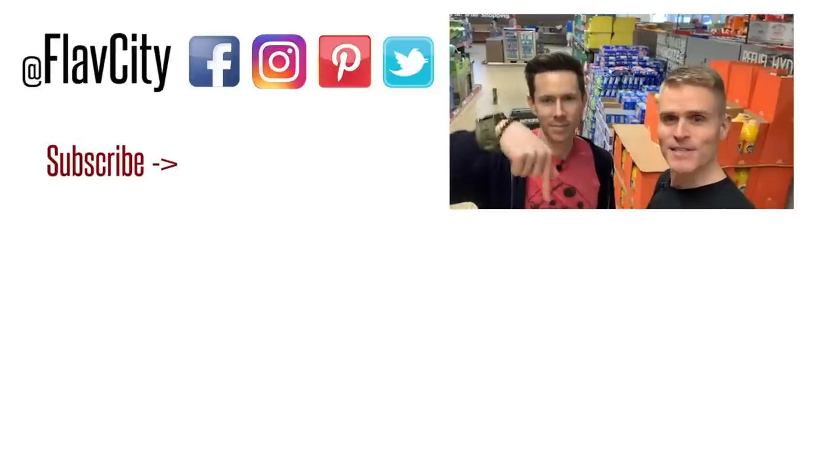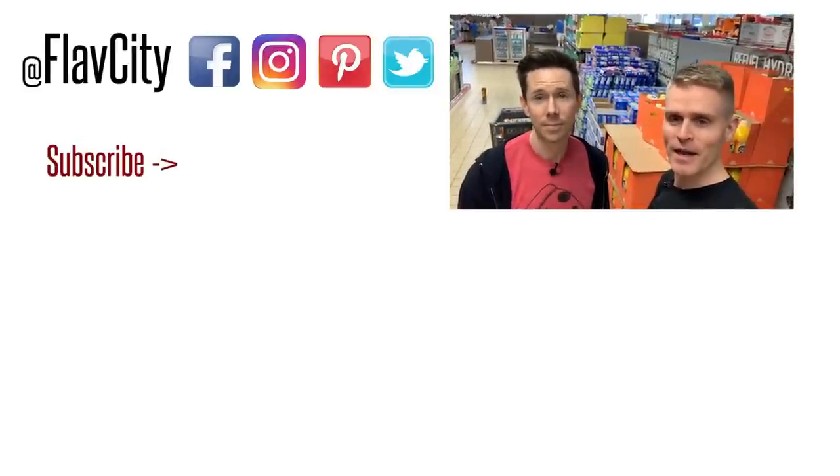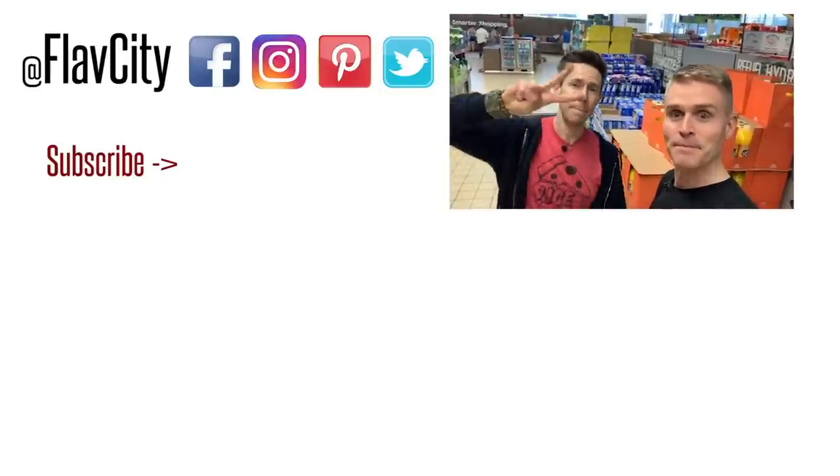That's it — we just wrapped up the largest Aldi food haul ever and covered every square inch of the store. Let us know what other things you want us to review and what other places you want us to go. There are two more videos listed right below. Click, like, and subscribe. Until then, keep on cooking — mad love and peace.